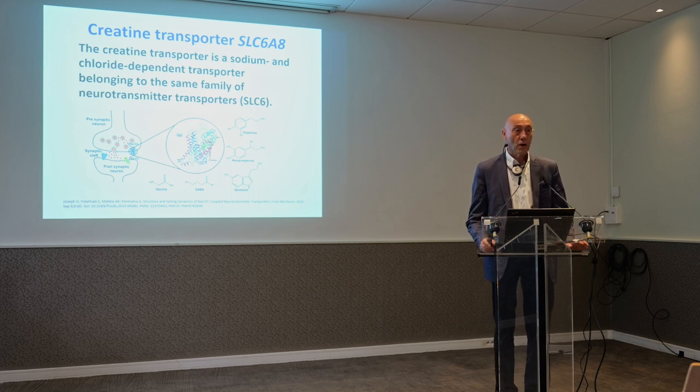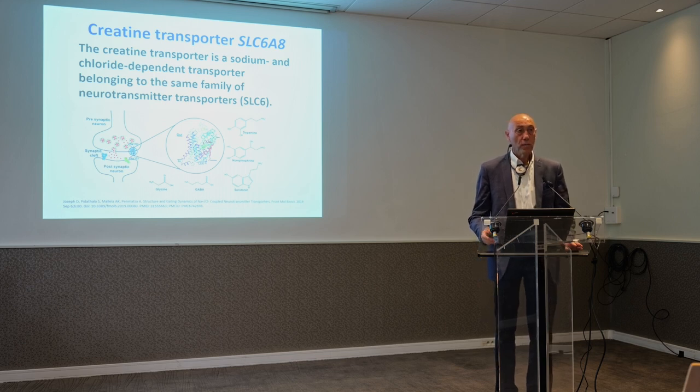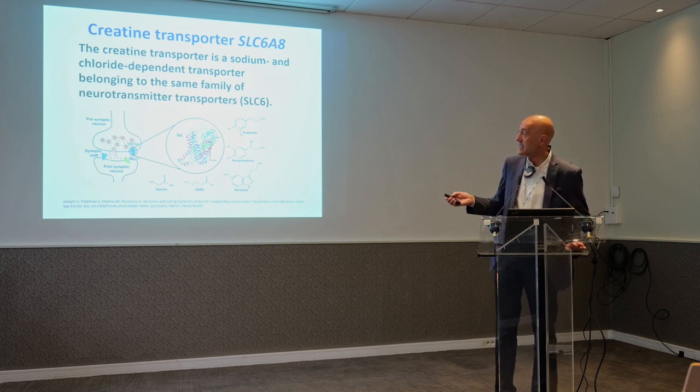How does creatine enter inside the cell? Creatine is soluble in water, but all cells are surrounded by membranes composed of lipids — fats. Fats do not mix with water, so there are specific membrane transporters that allow the entry of creatine and any other water-soluble compound inside the cell. We group all of these transporters into families, and the family to which the creatine transporter belongs is SLC6.